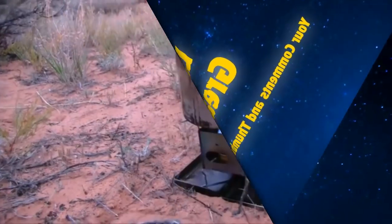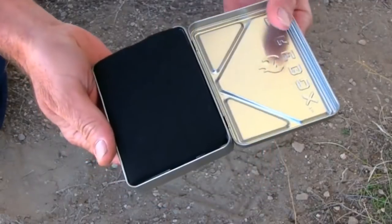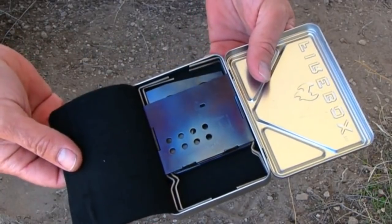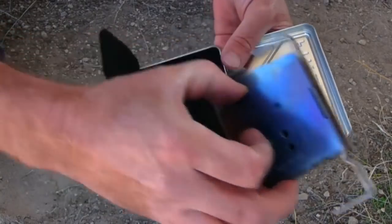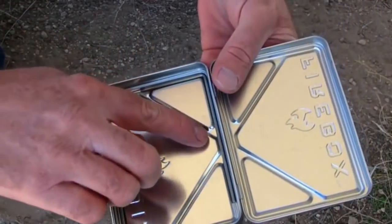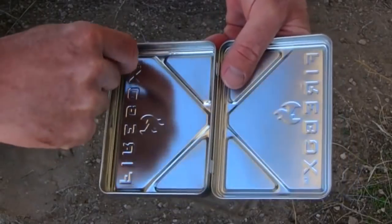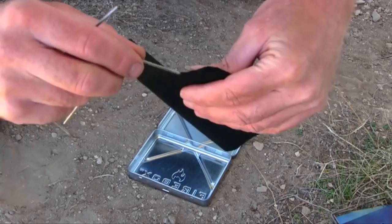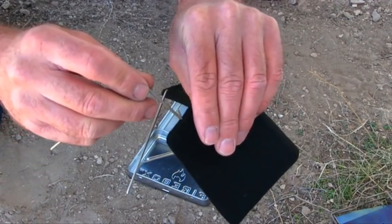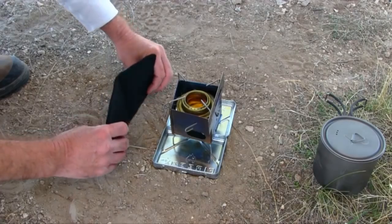This new accessory for the Firebox Nano is a case and a stand. It has carbon felt inside to protect the Nano. Take the Nano out, take the carbon felt out, and underneath are pins that fit right into little grooves. They slide up into the carbon felt — you have to form the holes when you first get it — and you can slide the pins right back into those same holes to create a wind block.